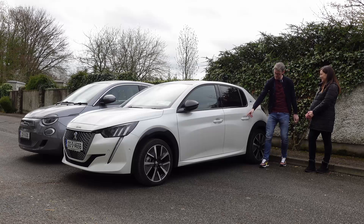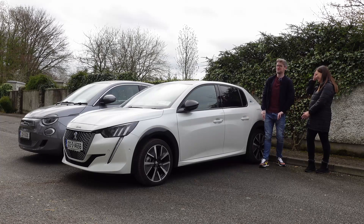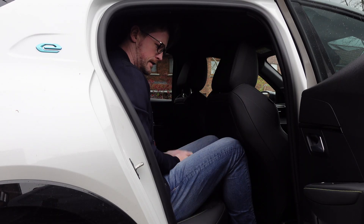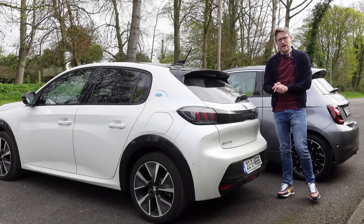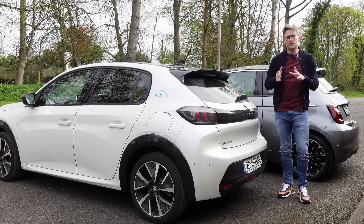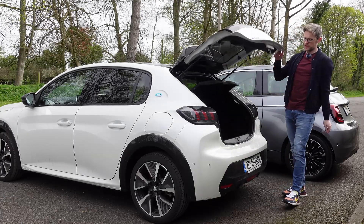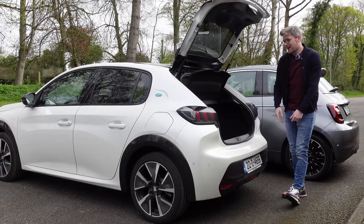Yes, so a lot more practicality. We'll get some shots of you sitting behind yourself showing off your fancy usable backseat. Show me the boot.